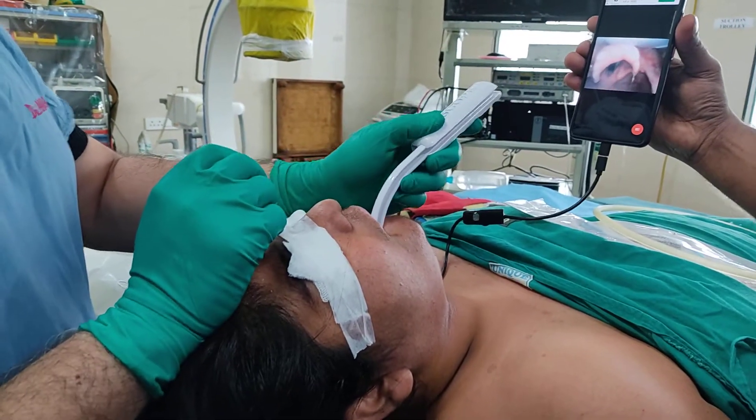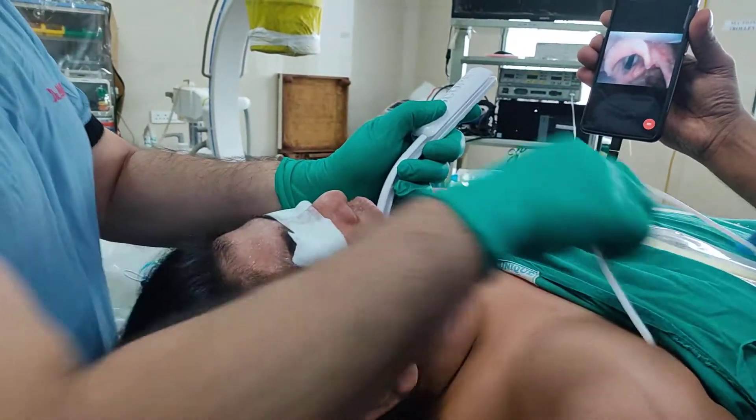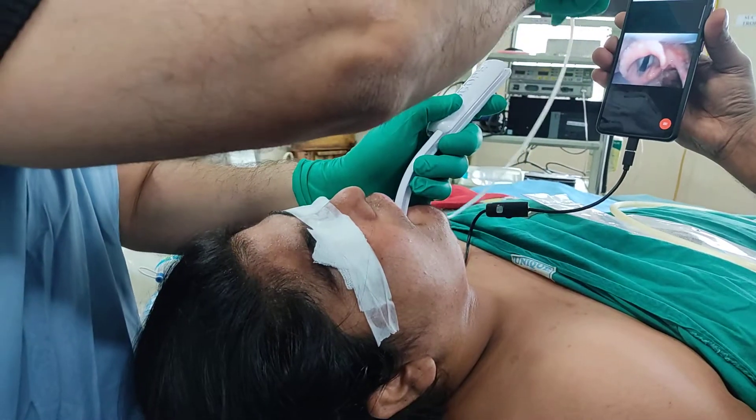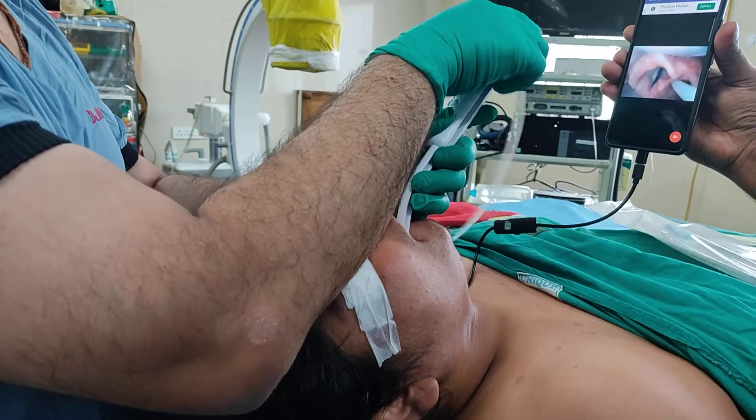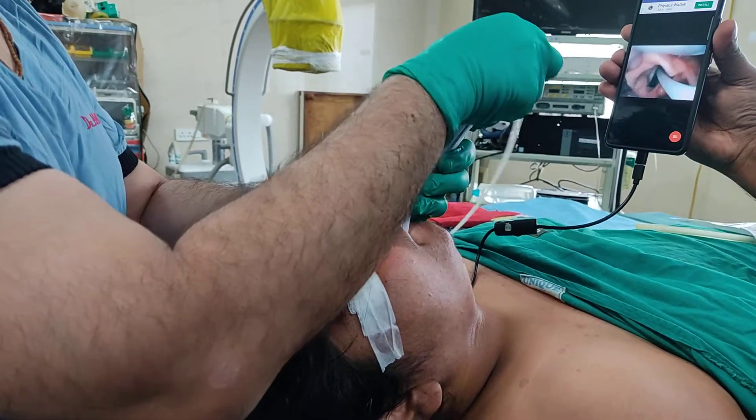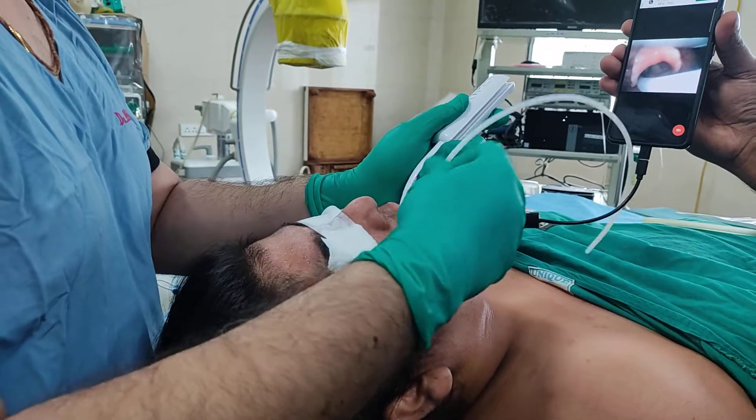The epiglottis is seen, and we are lifting up the epiglottis. These are the vocal cords. Not much effort is needed. Now I'm inserting the bougie inside. The bougie is entering the larynx — the bougie has entered the larynx.